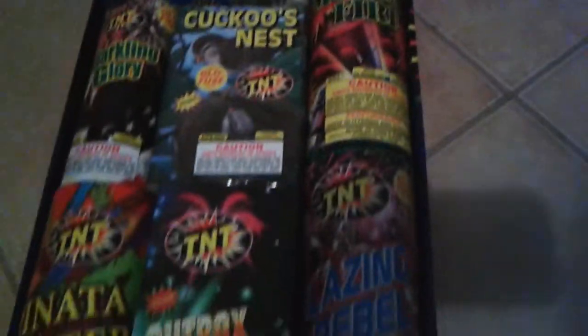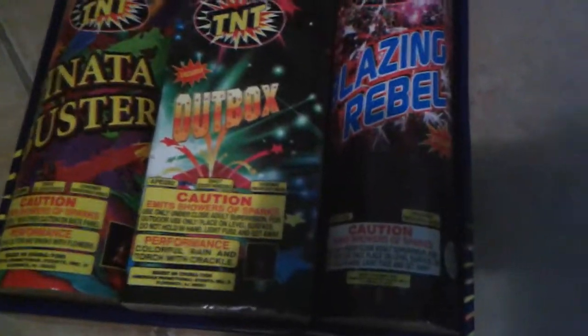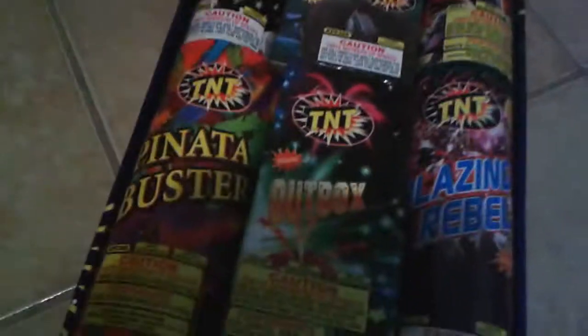Alright, so I decided to buy an assortly this year. I got the 49er from TNT. I bought it because I just wanted a little more larger items and that's what it comes with, so I just decided to buy it. I'm just going to show you what the 49er comes with.